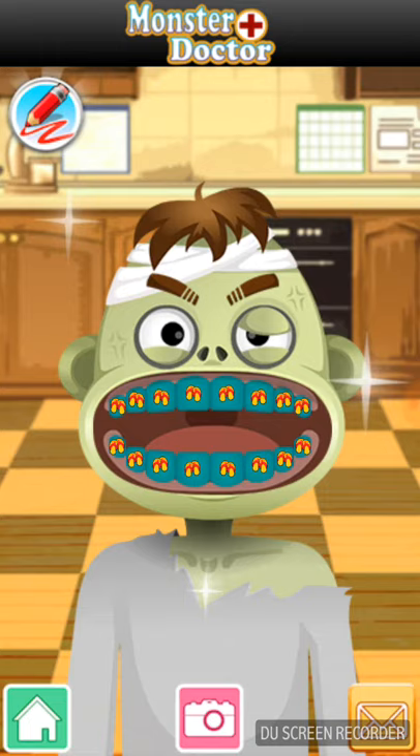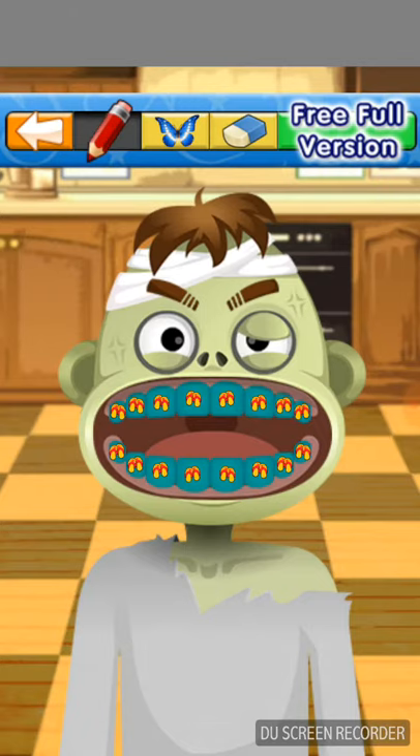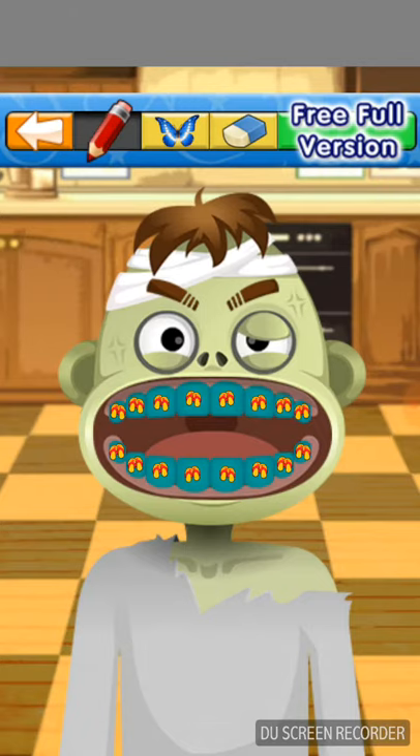I want you to take some deep breaths for me. Deep breaths. I'm going to take a post-operative picture — okay? Smile. Very good. And I'm going to give you something; you get to pick a prize. Here's your UFO.